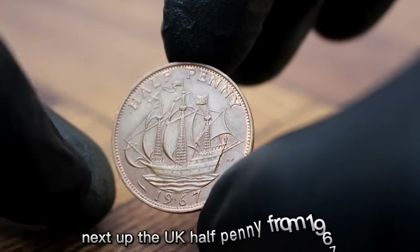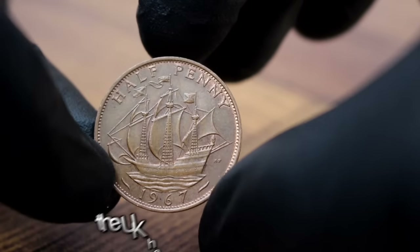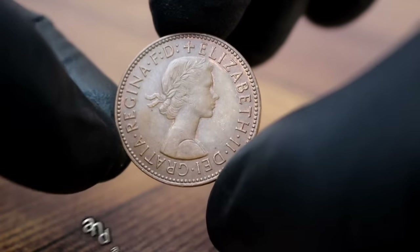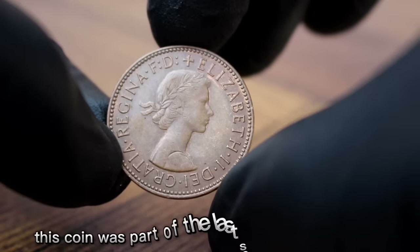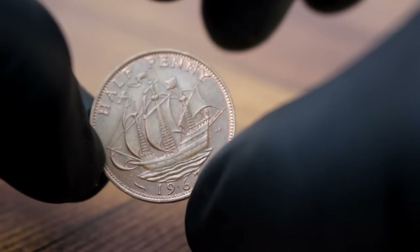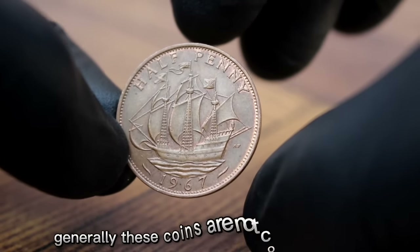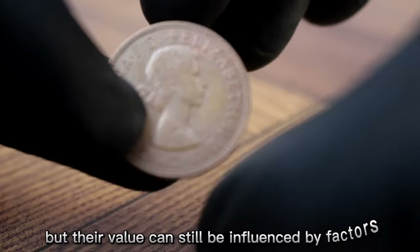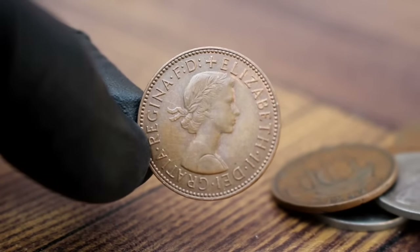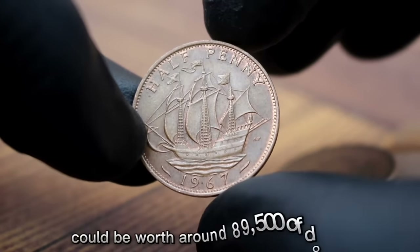Next up, the UK half penny from 1967, particularly focusing on its value in today's market. Minted in 1967, it features a portrait of Queen Elizabeth II on the obverse side and a seated Britannia on the reverse. This coin was part of the last series of half pennies minted before they were demonetized in 1969. In uncirculated condition, an uncirculated UK half penny from 1967 could be worth around $89,500.